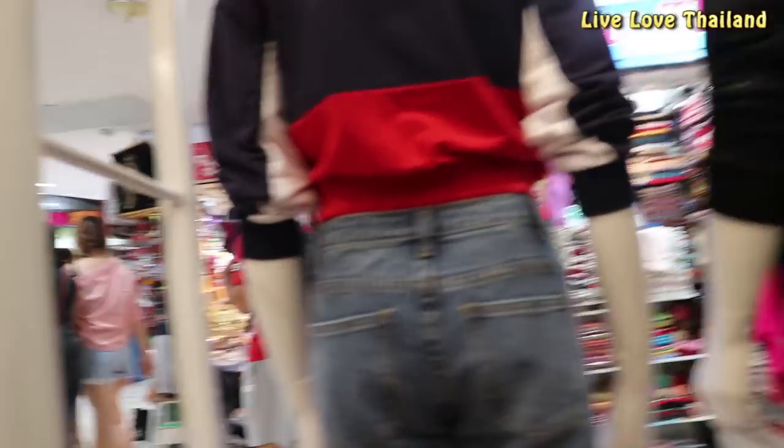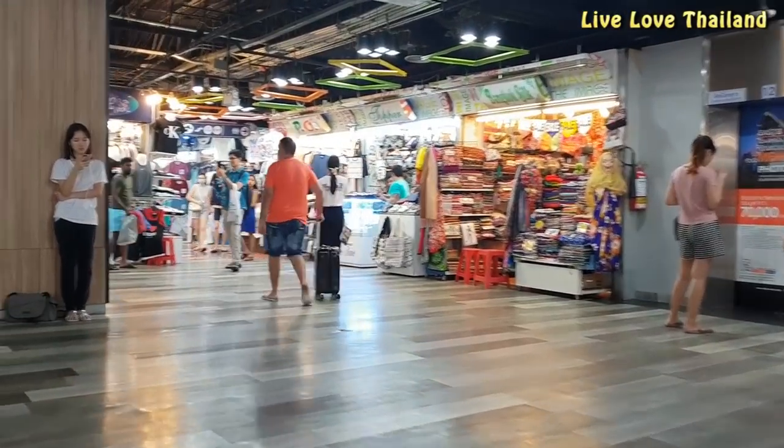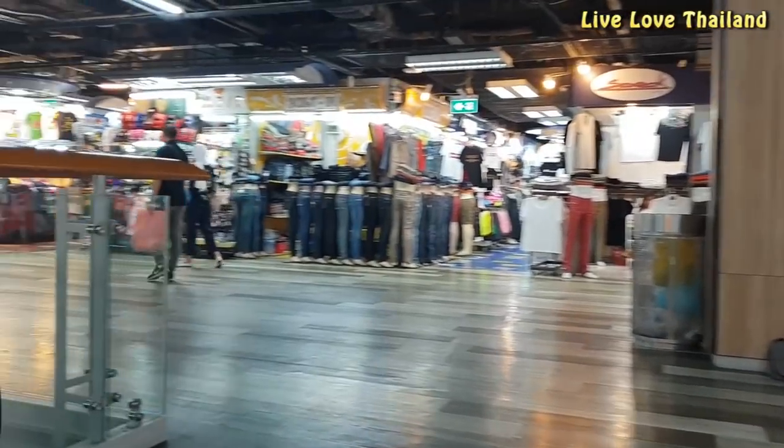As you can see, you can find all kinds and qualities here — fake, real, original, cheap. It's up to you what you buy.